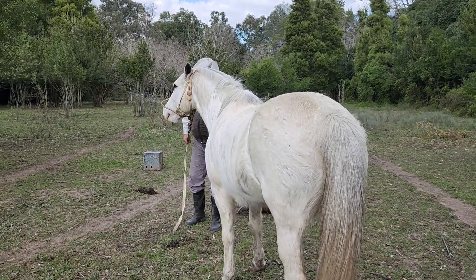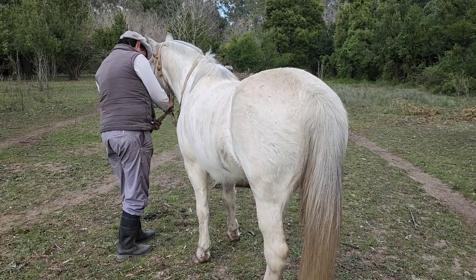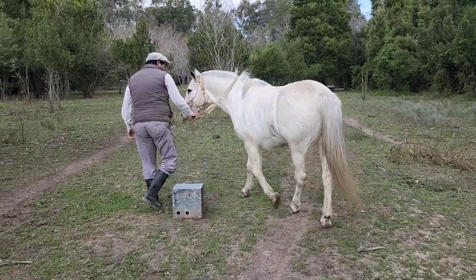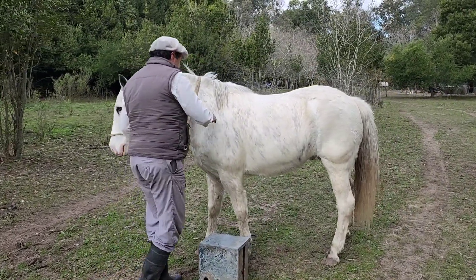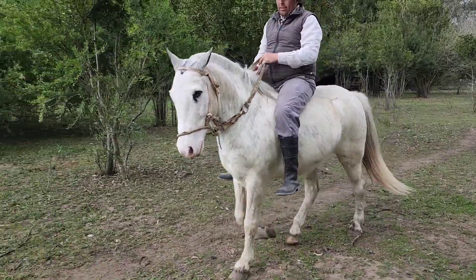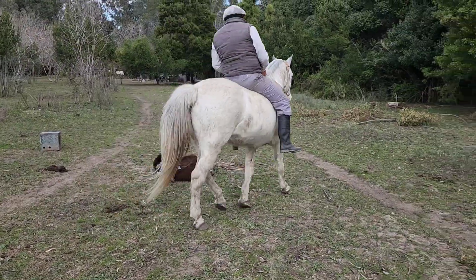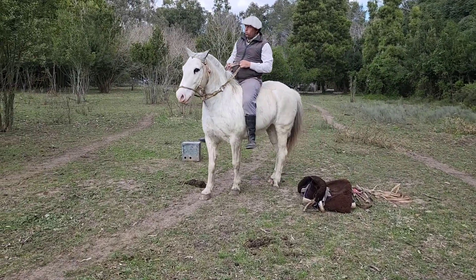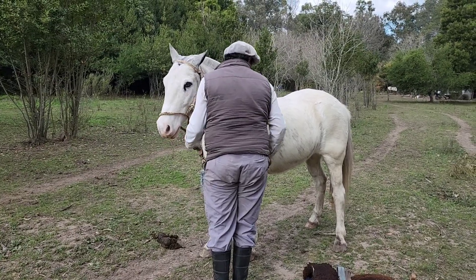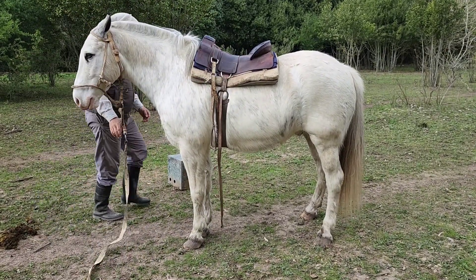Ahí quiere andar el pelo. Caballos que saben comer ración — están a campo pero le dan una ración a la mañana, otra a la tarde. Como le acerque ahí. Para montarlo. Qué manchita tiene — qué manchito.